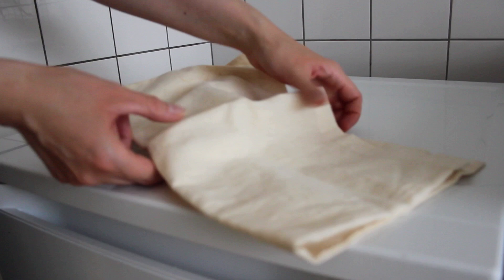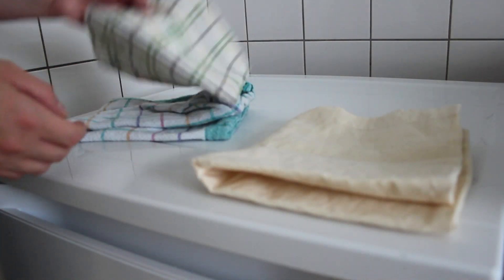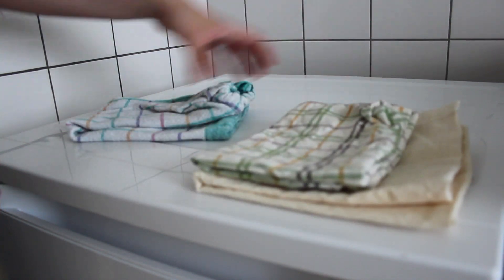These are all my bread bags. To be honest I don't need that many, but they are all handmade by my mother and I find it difficult to let them go. I think they look cute so I'll just keep them for other things that need a bag.